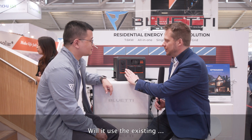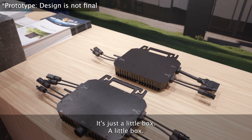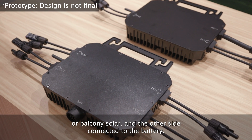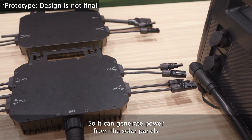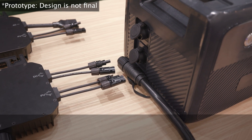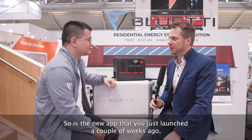How will it work? Will it use the existing AC? It will be compatible with all the existing solar generators — so-called portable power stations — we are currently offering on the market. It's just a little box: one side connected to the roof solar or balcony solar, and the other side connected to the battery. So it can generate power from the solar panels, or it can drain power from your battery into the grid.